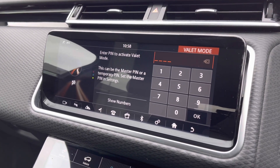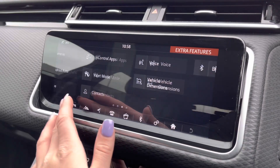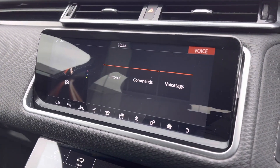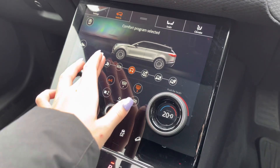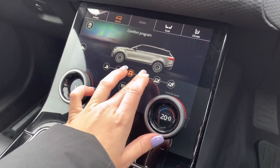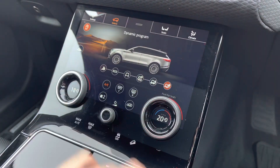You also have access to valet mode to ensure all your personal details can always be kept safely hidden, or even your voice recognition system to make any wanted commands and keep your head up and eyes on the road. On the larger of your display screens, you can see this vehicle comes with terrain response, making it perfect for any driving conditions you may encounter.